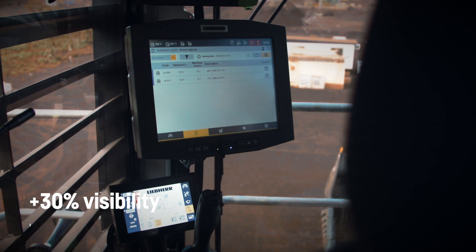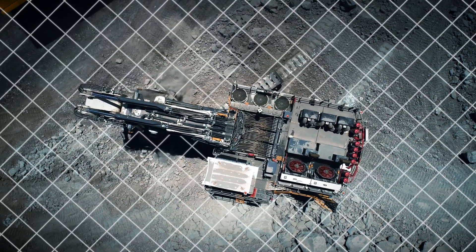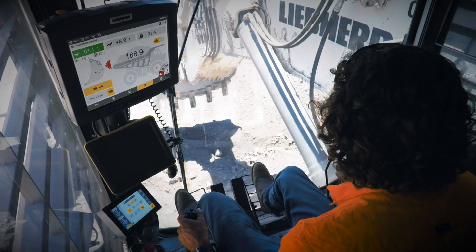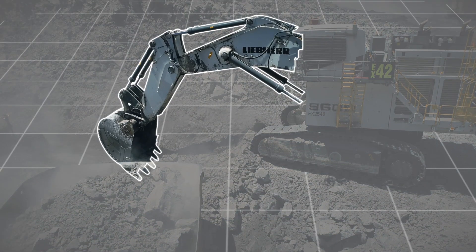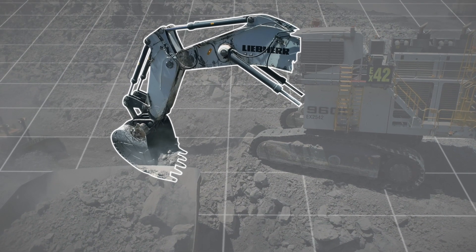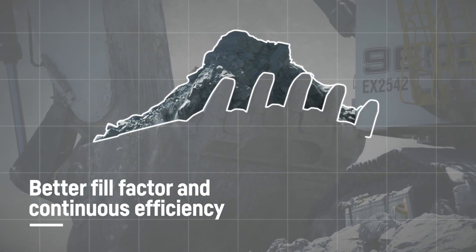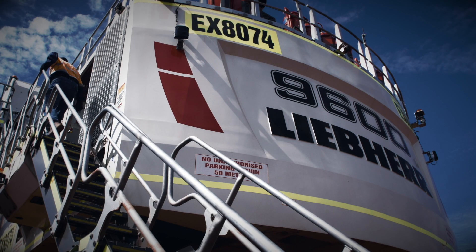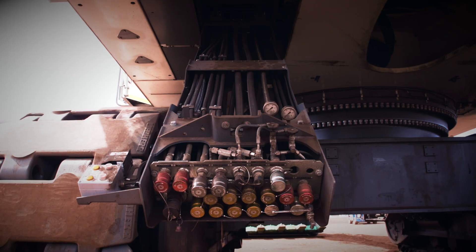The latest in intelligent technology, including the new Liebherr on-board assistance systems and bucket-filling assistance, plus excellent accessibility and serviceability to make sure your equipment can get back to work safely and quickly.